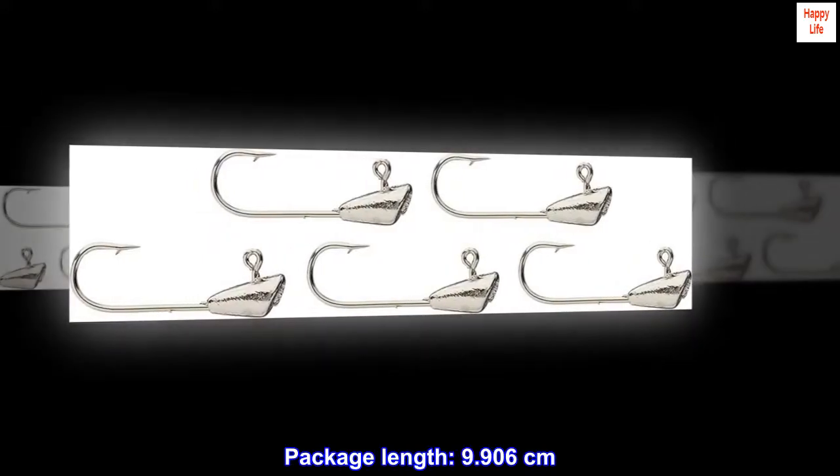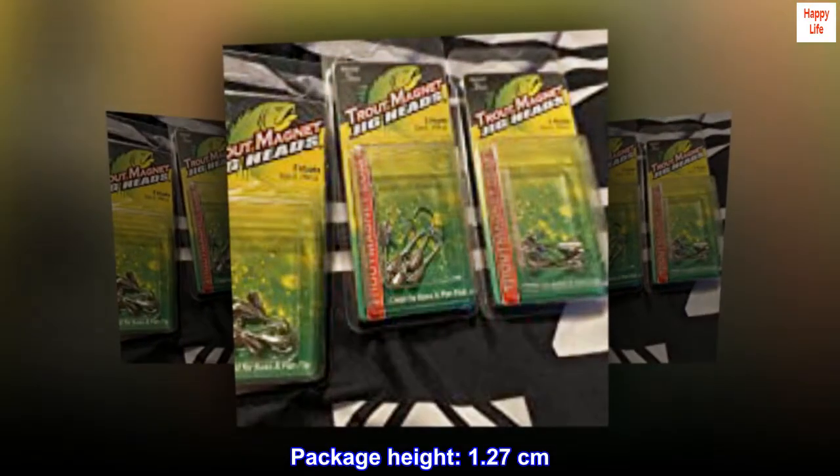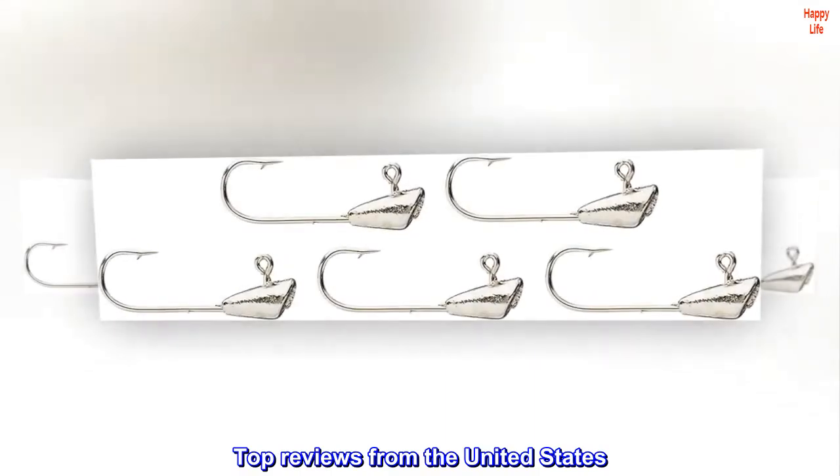Package length 9.906 centimeters, package width 4.318 centimeters, package height 1.27 centimeters. Product type: fishing hook. Top reviews from the United States.